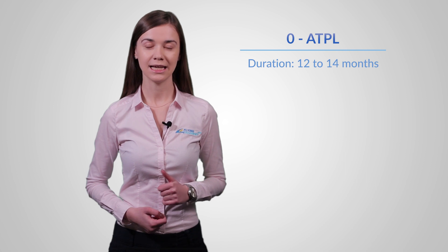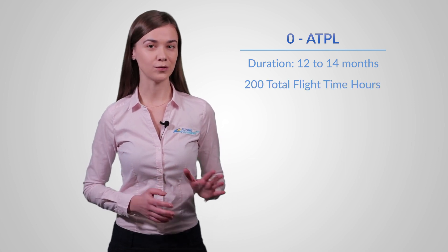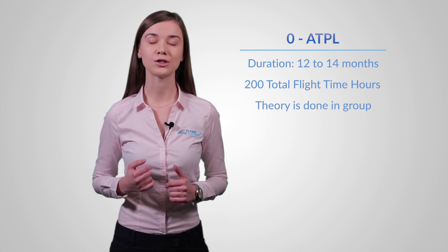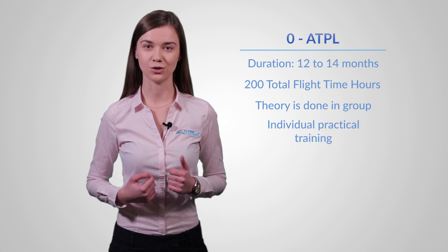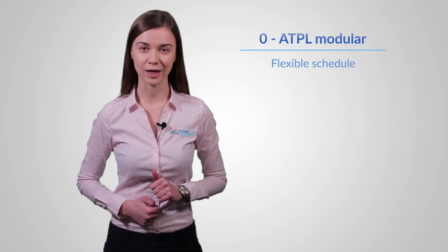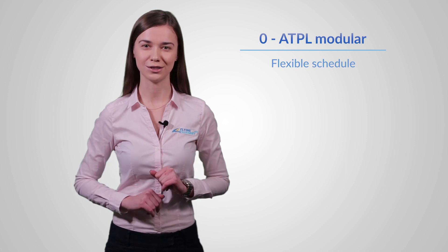Zero2ATPL is a modular program that you can finish in 12 to 14 months. At the end of the training you will have 200 total flight hours. The ATPL theory part is done in a group, while the remaining parts of the training are done individually. You can start your program anytime, whenever it's most comfortable for you. This modular Zero2ATPL program is suitable for students who are not able to be in training on a daily basis and who need a more flexible schedule, making it a top choice among trainees.